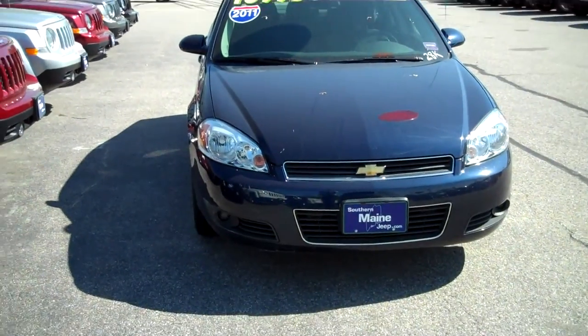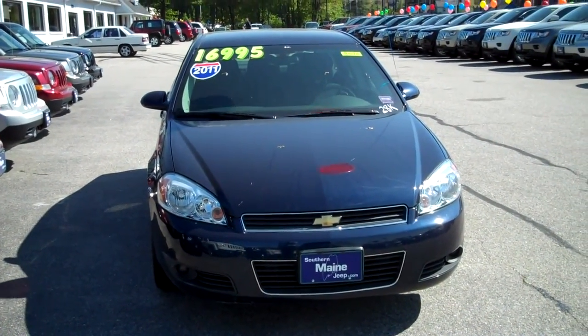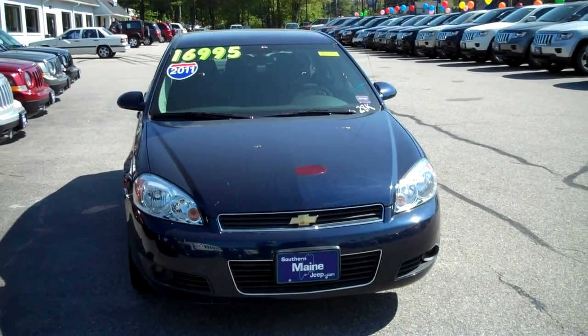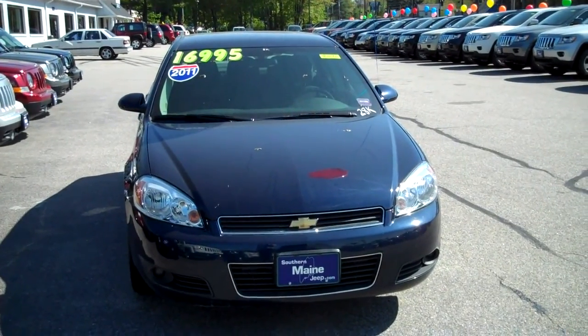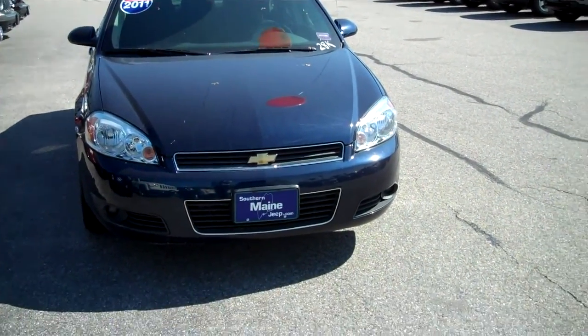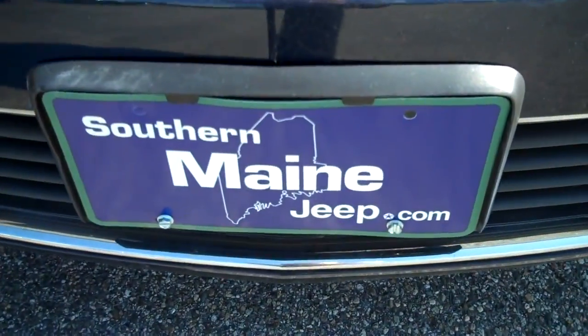Give us a call and ask for availability and schedule a test drive. We can be reached at 207-282-4101. My name is Steve Smith in the Direct Sales Department. Check our website for this vehicle and all the other great values we have in our new and pre-owned department at SouthernMaineMotors.com.